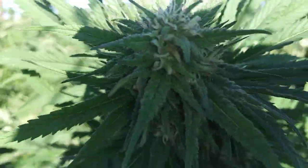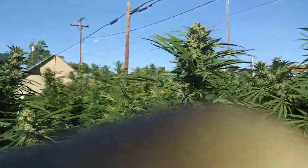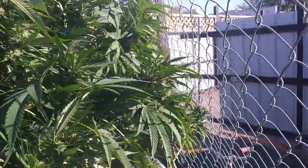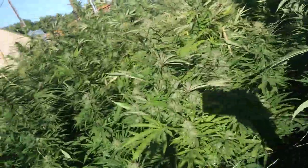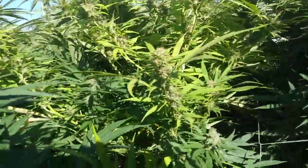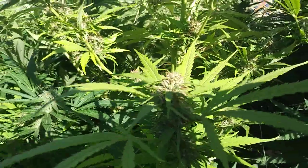If you guys notice that on your plants, let me know. If anybody else had some trouble or has any info on this, definitely let me know. Dabs ahoy everybody.